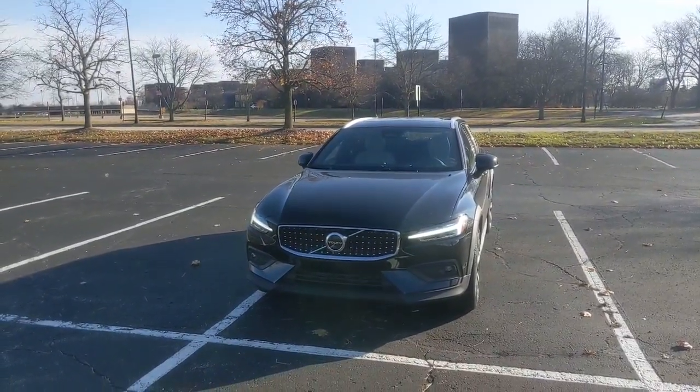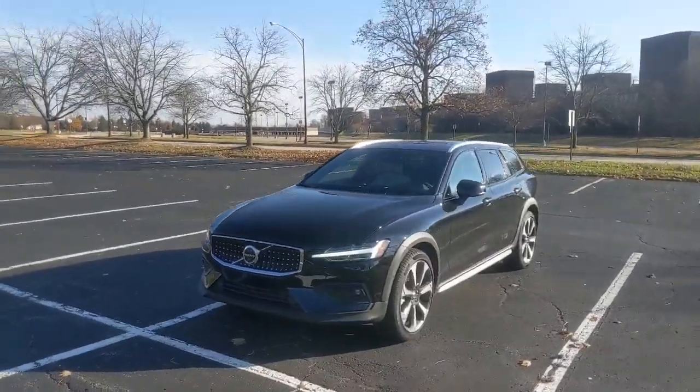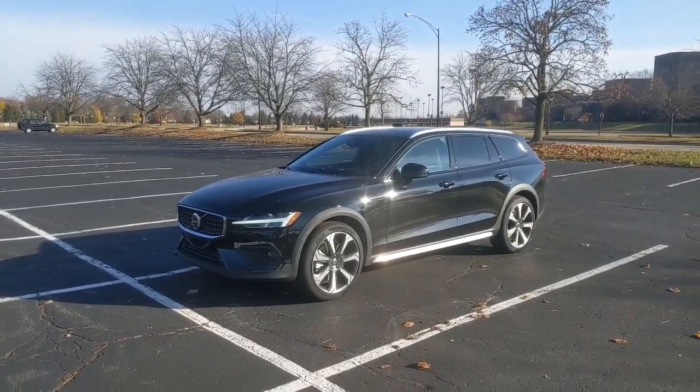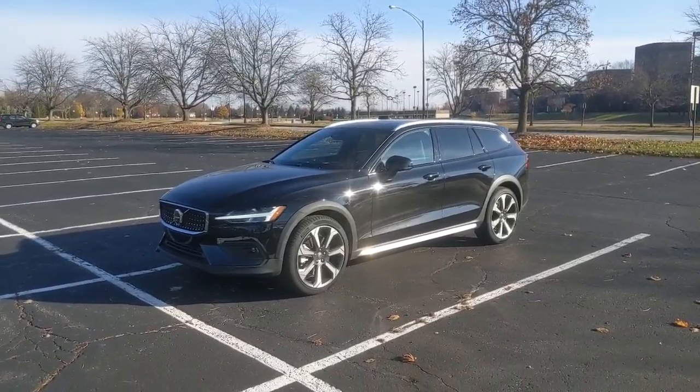Hey everybody, check out the Volvo V60 Cross Country. This is one of the few wagons that you could get left on the market. It does have the Cross Country trim, so it's not exactly a true V60 sport wagon, but in this day and age, it's good enough.